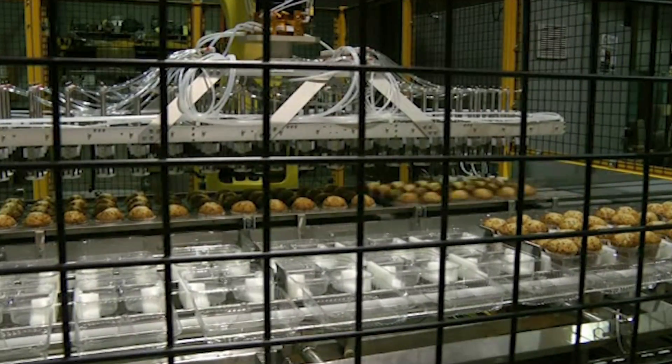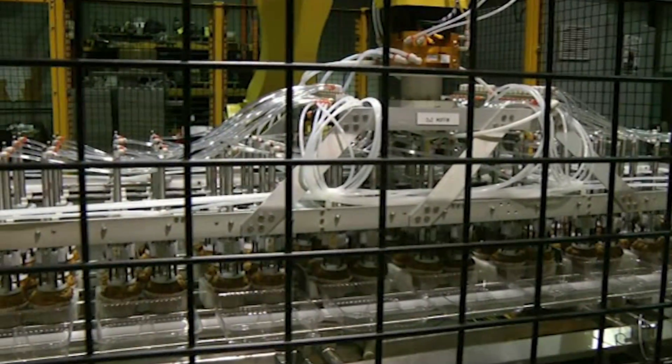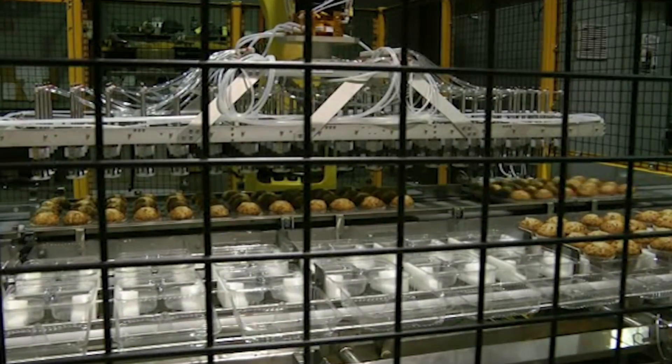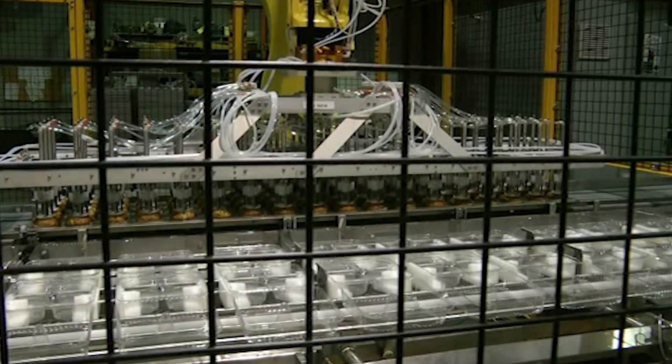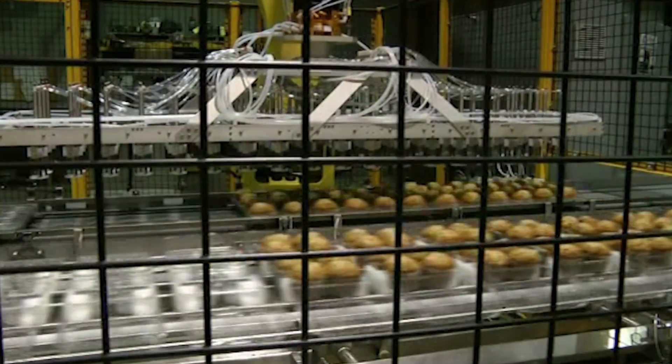They provide their customers with solutions designed for the production of pies, cakes, muffins, and other food products. Cole Born Foodbotics also provides custom systems to help suit their customers' specific automation needs.